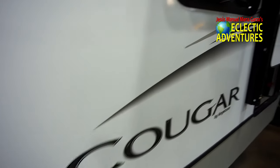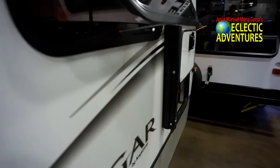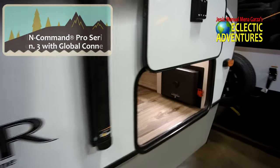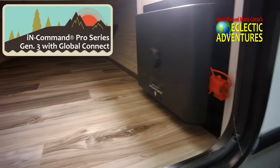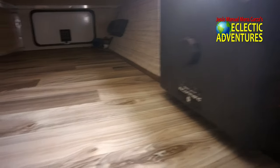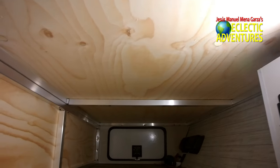One thing that separates this travel trailer, the Cougar 22RBS, from a lot of more pedestrian budget options is the In-Command Pro Series Generation 3 with Global Connect system, right there. That controls a lot of your electronics and they have a tablet inside to control it.